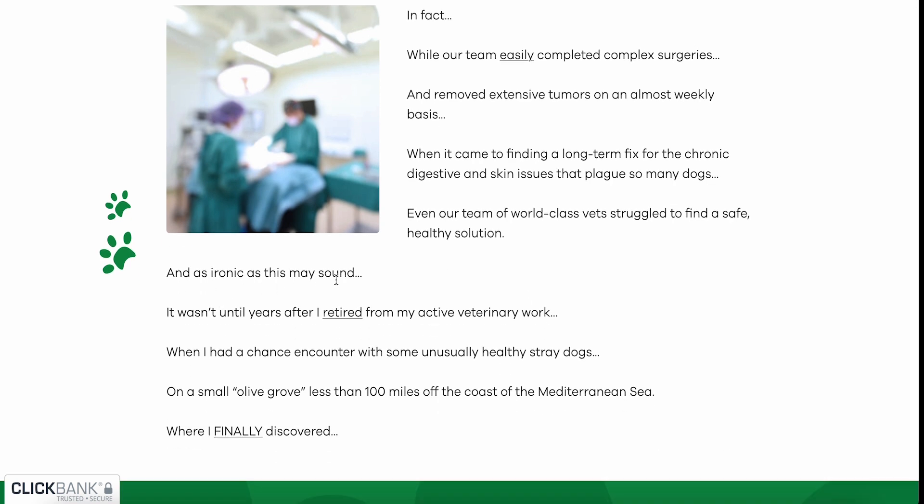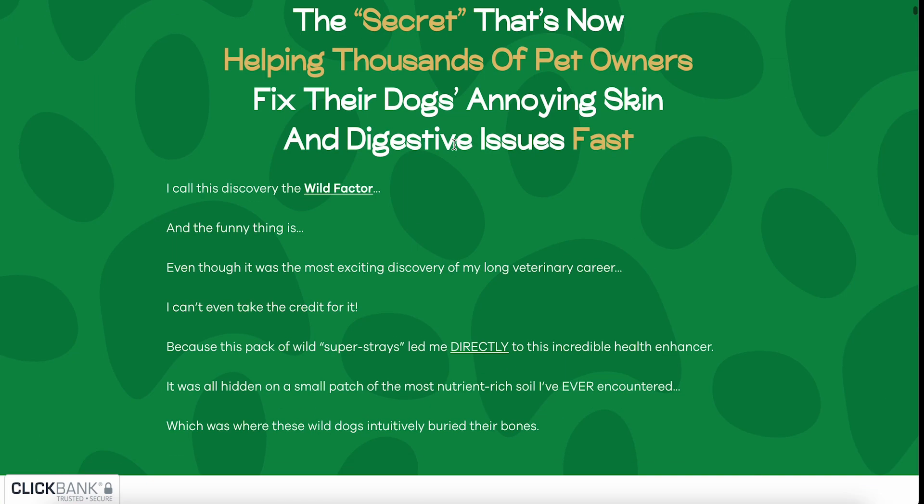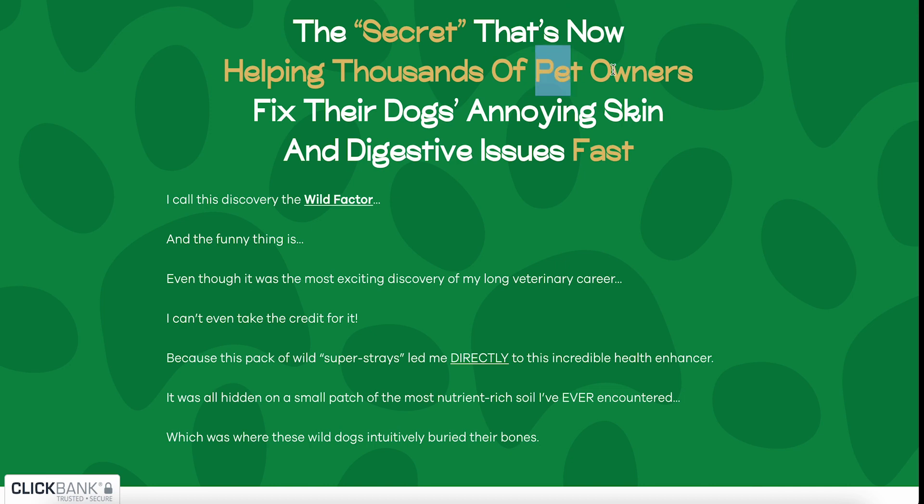It wasn't until years after I retired from my active veterinary work, when I had a chance encounter with some unusually healthy stray dogs on a small olive grove less than 100 miles off the coast of the Mediterranean Sea, that I finally discovered the secret that's now helping thousands of pet owners fix their dog's annoying skin and digestive issues fast. I call this discovery the 'wild factor,' and even though it was the most exciting discovery of my long veterinary career, I can't even take the credit for it — the pack of wild stray dogs led me directly to this incredible health enhancer.